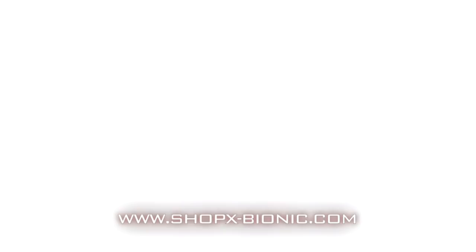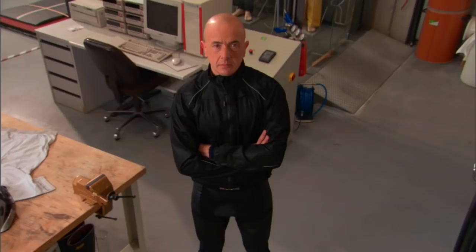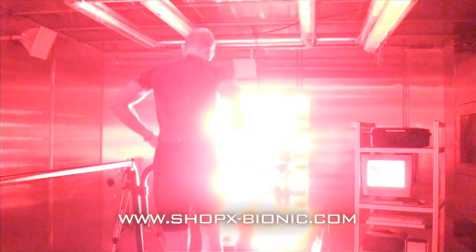To test the theories at work in X-Bionic's revolutionary clothing system, we enlisted a man who has pushed the limits of human performance to unbelievable extremes: world-record-holding ultra triathlete Vincenzo Catalano. In the blistering heat, it doesn't take long for Vincenzo to start sweating — and the X-Bionic clothing is also working hard.